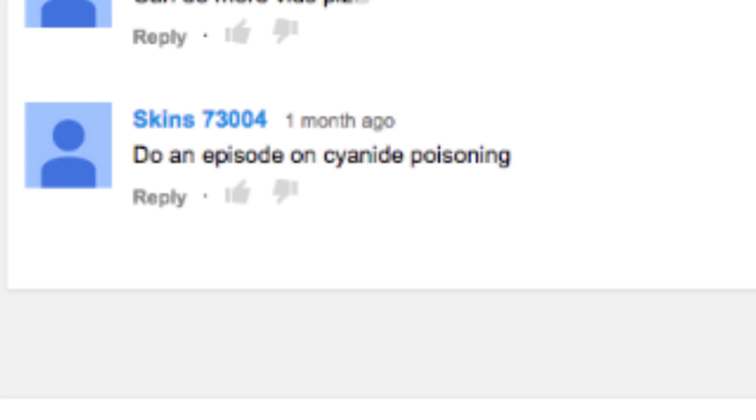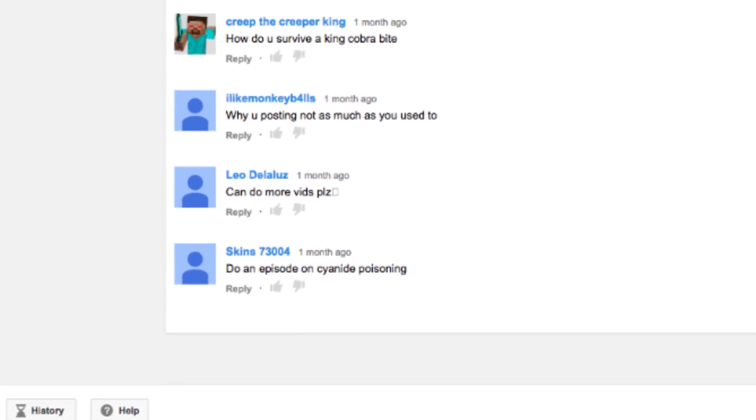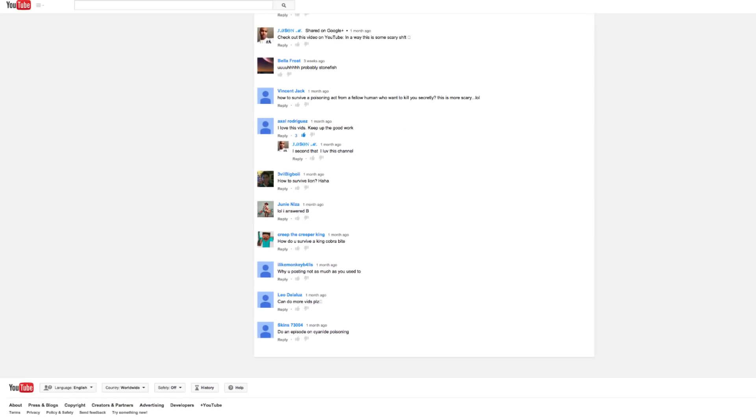Today's topic was requested by Skins73004. If you have any other topics you'd like to learn about, be sure to subscribe and write your suggestions in the comment section below.